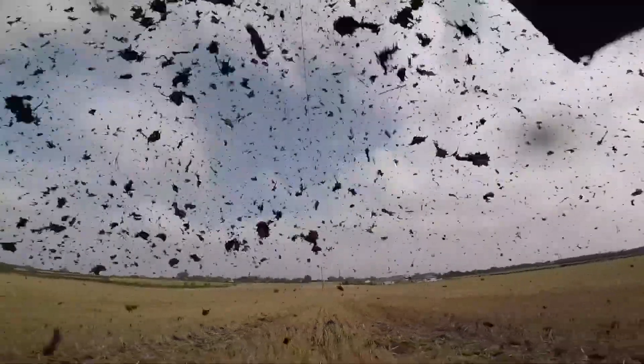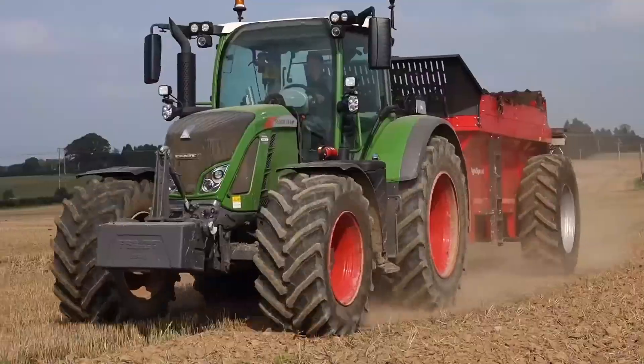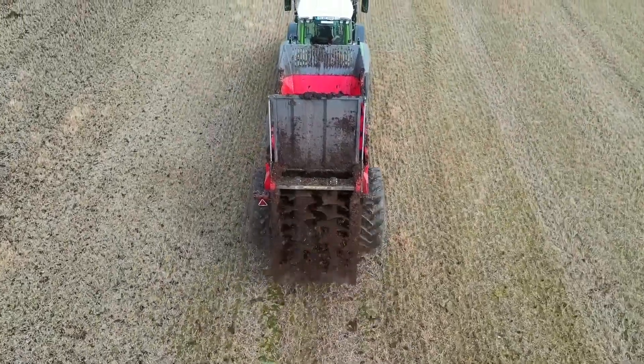or other organic materials, this machine guarantees precision and efficiency. Built for challenging field conditions, the Pro 9000 is a game-changer for farmers looking to maximize soil fertility with minimal effort.